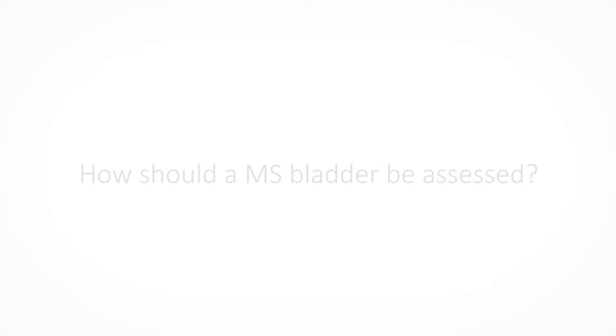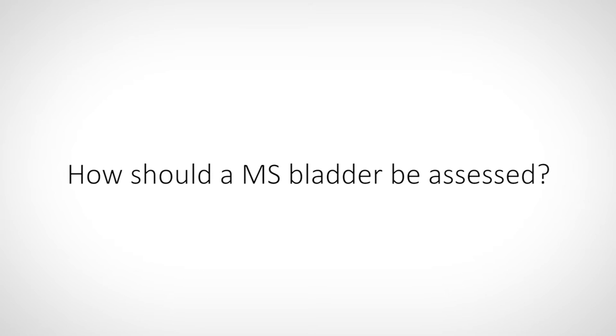MS can also affect bladder compliance. Compliance is a measure of how stretchy or stiff the bladder is. A stiff or poorly compliant bladder will be under higher pressure, increasing the risk of reflux into the ureters and kidneys. Assessment of the MS bladder should follow standard principles with high consideration for urinary tract ultrasound as well as urodynamics. It should always include assessment of bowel function, as it is often coincidentally disturbed and can have a negative impact on bladder function.